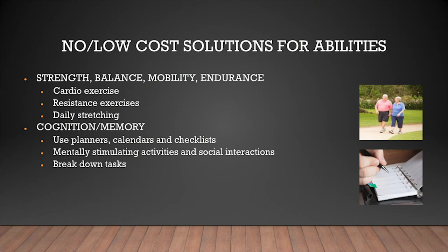We're going to start with abilities — what we can do for ourselves. For strength, balance, mobility, and endurance, getting cardio exercise is key: 20 minutes a day, getting your heart rate up most days of the week — walking is one of the best ways. Since we're all women, resistance exercises are really important. We're much more prone to osteoporosis, so at least twice a week do something involving weights — hand weights, body weight, or carrying things at home. Also do some daily stretching to maintain flexibility and range of motion.